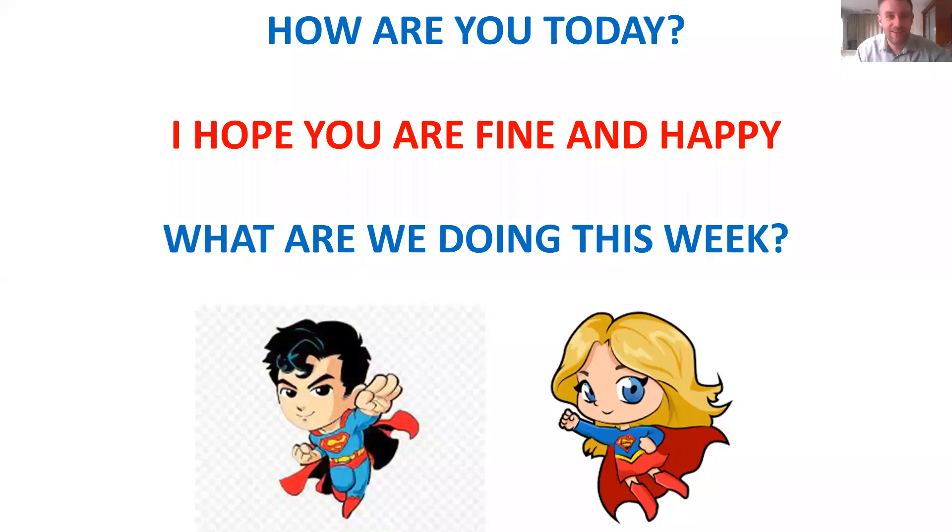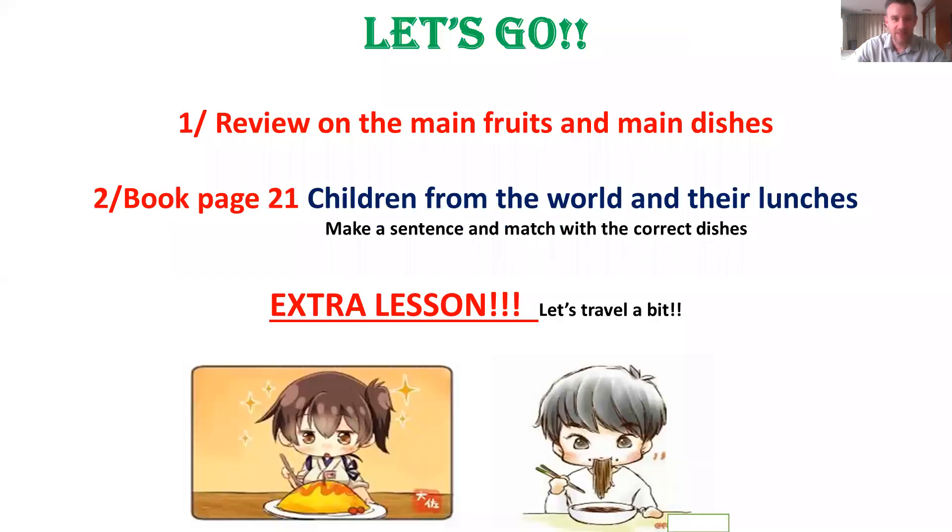Hello everyone. It's Frank, your English teacher. How are you this week? I'm fine and every time very happy to be with you. I hope you are fine, happy and strong like Superman or Superwoman. Okay, we start the lesson. Let's take a look on that. So let's go.